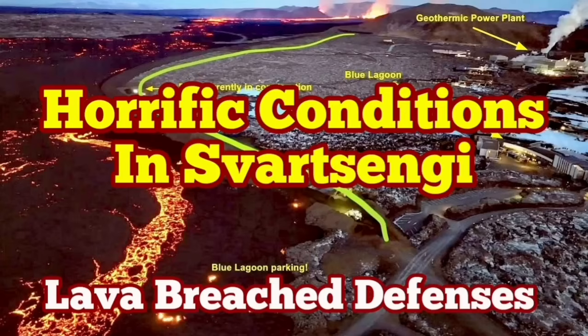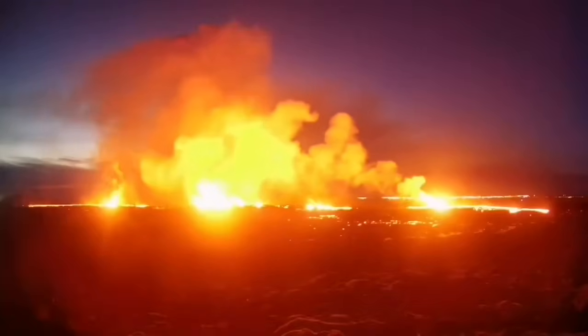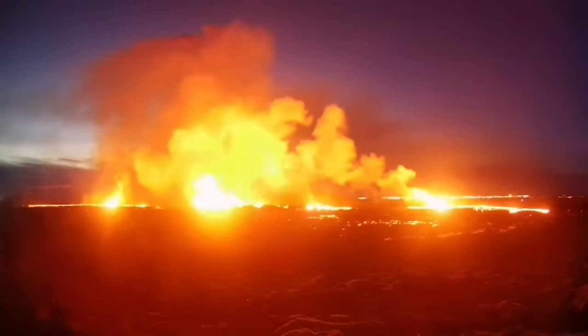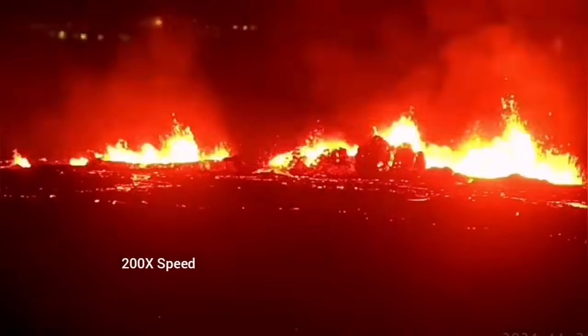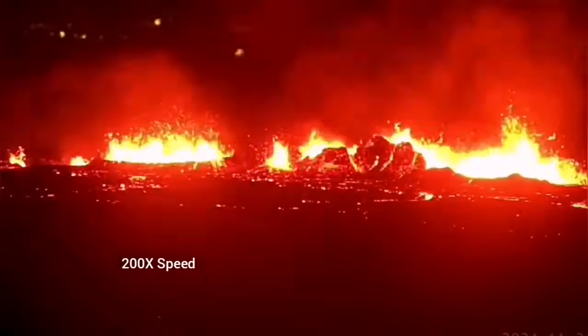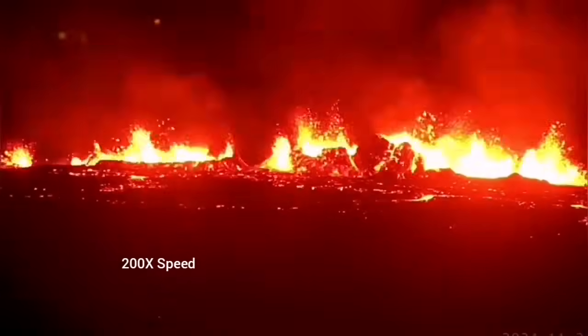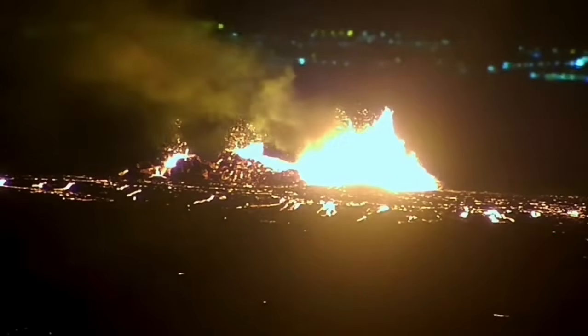The latest eruption in the Reykjanes experience of Iceland has surpassed anything that we have seen in the past. The eruption started at a point between Storescock fell and Slinger fell and spread rapidly. It was steady, forming a river of lava flowing toward the lower ground, toward the Slinger power plant and the Blue Lagoon.